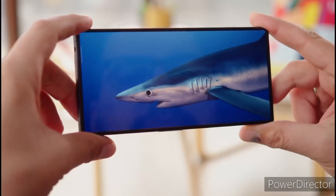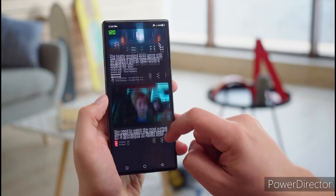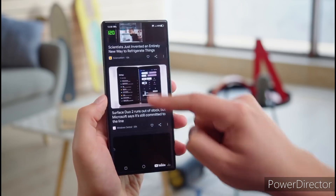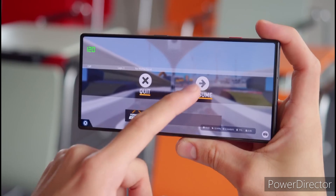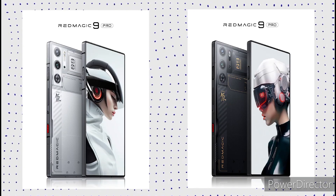The device is confirmed to feature a BOE Q9 Plus display that offers 2160Hz PWM dimming. The display is capable of producing 1.07 billion colors, ensuring a rich and vibrant color palette. It also supports HDR10 Plus and 1600 nits of peak brightness, which is slightly on the lower side.